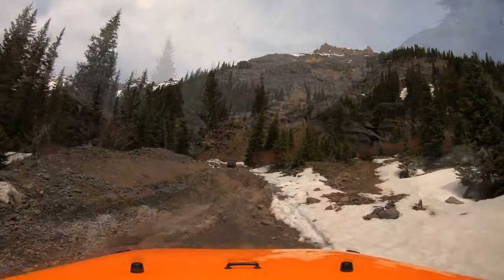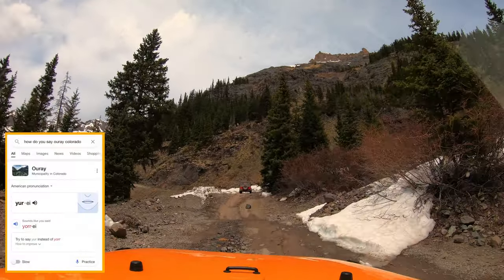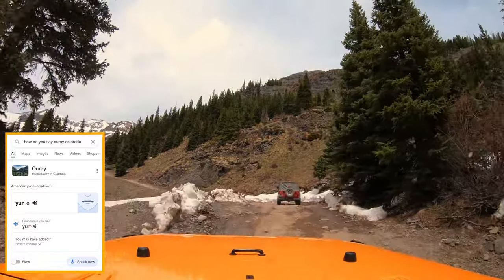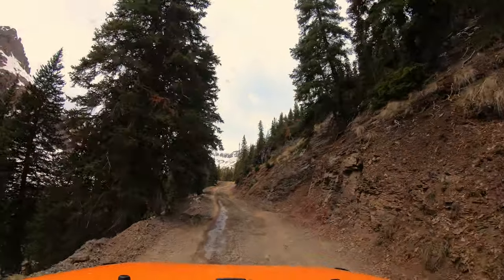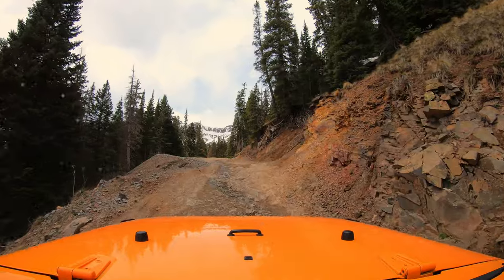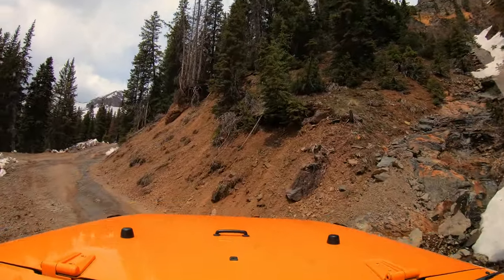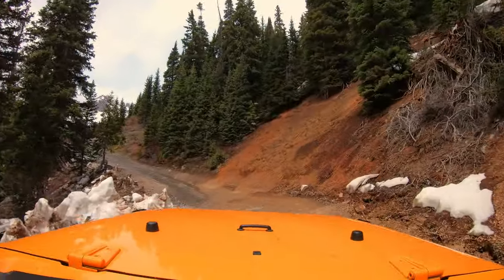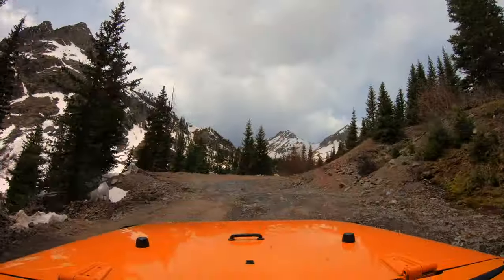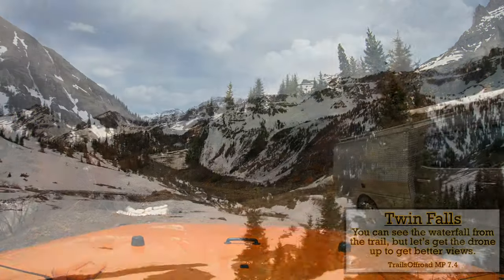We'll spend more time on Governor's Basin as my goal is to document all the Ouray-area trails. And please don't use my pronunciations — I'm dyslexic and speaking has never been one of my strengths. The trail is now a bit rougher and steeper — I'd say moderate terrain, but I'm showing it so you can decide for yourself. Our next landmark is the Twin Falls parking pull-offs; be mindful not to block the trail. It might actually be easier to drive to the second bathrooms and hike down to the waterfall. Twin Falls are known to be very photogenic.